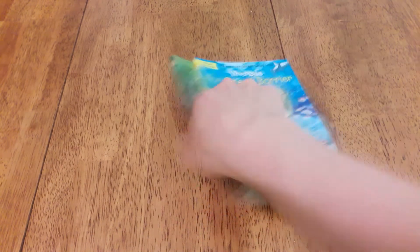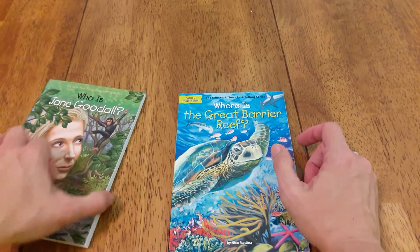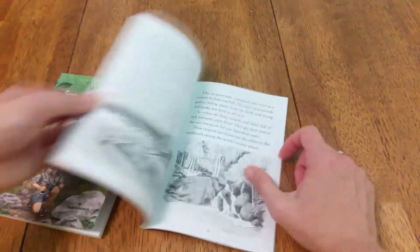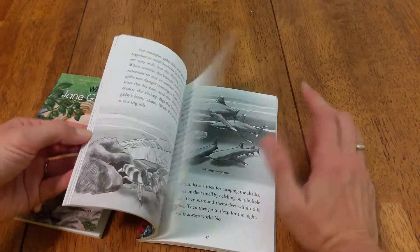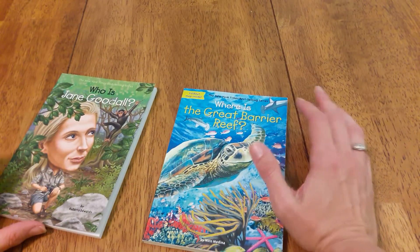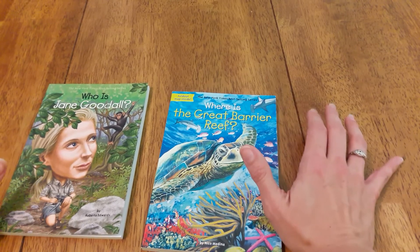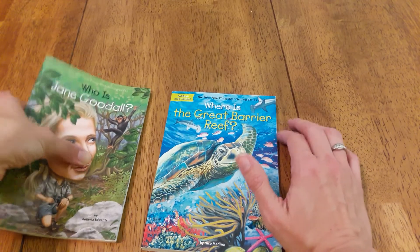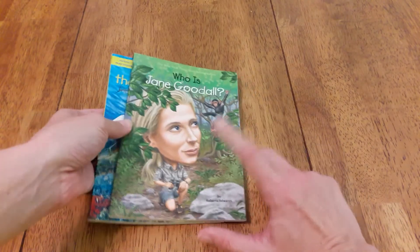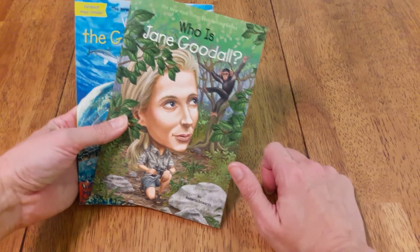Then we have books like the 'Where Is' and 'Who Is' series. They have pictures and are pretty easy reads. Some are a little bit harder because of location and name pronunciations or topics that might be harder to understand. But they are very good and there are so many of them — you can find ones on tons of different people and locations.